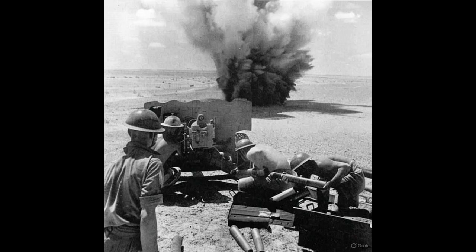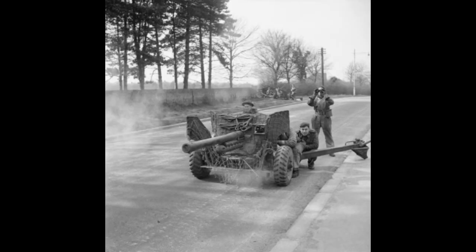When the six-pounder finally entered service in 1942, gunners were desperate for it. And within days of its first battle, they knew this was the weapon they'd been waiting for. The first real test came at Gazala. The desert sun burned down over the Libyan sands as British and Commonwealth forces faced Rommel's Afrika Korps. The German tanks advanced with terrifying confidence, their armor glinting in the heat haze. Then, hidden among the dunes, a handful of newly issued six-pounders opened fire.